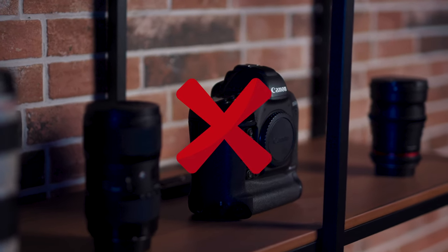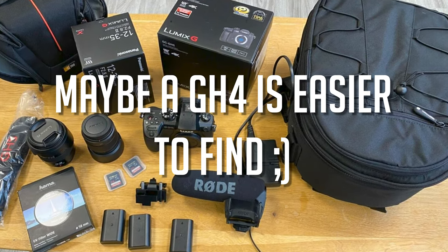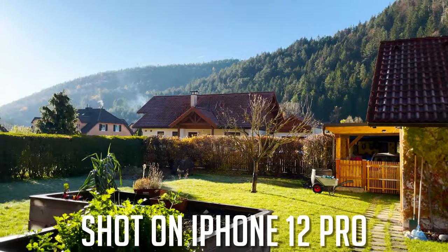Definitely not the highest end, but something like a used Panasonic GH5 with a lens, a lav mic, and a little light would be possible. I know you could get better results with a proper camera like the GH5, but it's crazy what you can produce these days with a smartphone.